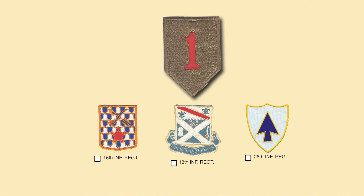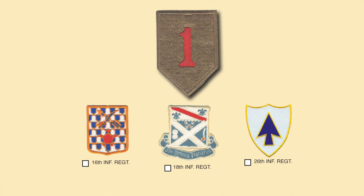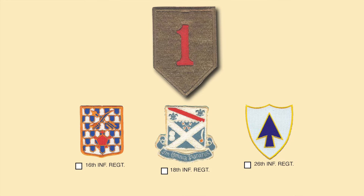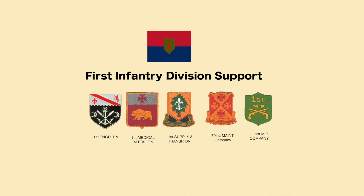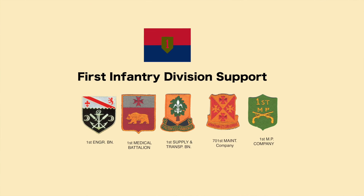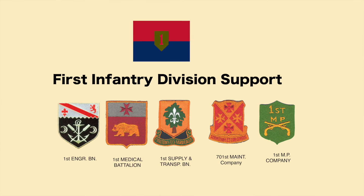The division had three combat regiments: the 16th Infantry Regiment, the 18th Infantry Regiment, and the 26th Infantry Regiment. The artillery was composed of battalions from the 5th Artillery, the 7th Field Artillery, the 32nd Field Artillery, the 6th Battalion of the 15th Artillery, and the 2nd Battalion of the 33rd Artillery. Division support forces consisted of the 1st Engineer Battalion, Medical Battalion, Supply and Transport, Maintenance, and a Military Police Company.